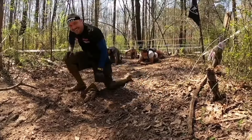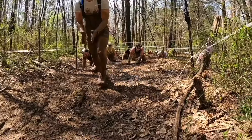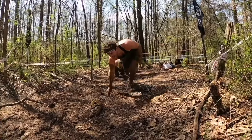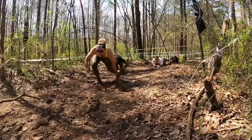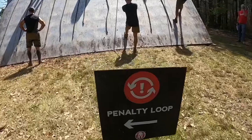Barbed wire crawl — this one's actually in the middle of the woods. Many times it's in a big open field, but not much to it. That guy's posing for a photo. As I've said, if it's muddier it will be a lot harder, but just get low and crawl through. Anybody can do this. Some people like to roll, but this one's not really a rolling one.